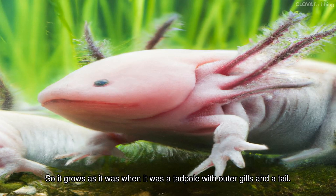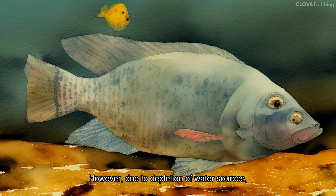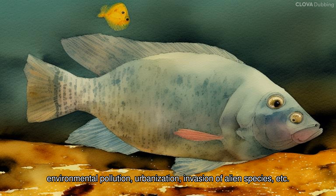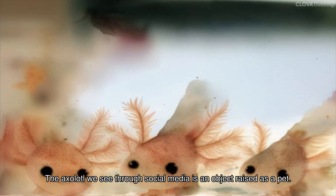So it grows as it was when it was a tadpole, with outer gills and a tail. People can see its cute appearance. However, due to depletion of water sources, environmental pollution, urbanization, and invasion of alien species, populations are rapidly declining, making them critically endangered in the wild.